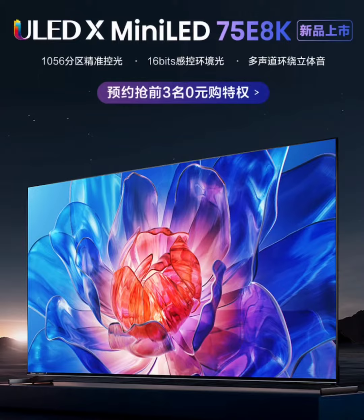Under the hood, the TVs are powered by MediaTek's MT9653 quad-core A73 processor and come with 4GB of memory and 64GB of flash storage, ensuring smooth performance.